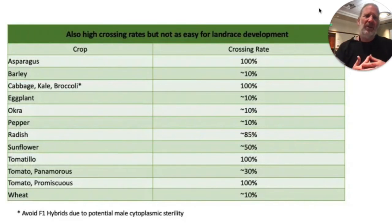Cabbage, kale, and broccoli I classify as harder to do landrace development on because they're biennials — you plant the seeds one year and harvest the seeds the next year. At my place I can't leave broccoli out in the garden over winter because it will winter-kill, so I have to store it somewhere above freezing but without too much moisture so it doesn't rot. Eggplant has about a 10% cross-pollination rate, so if you pay attention you can see the natural hybrids, but it requires actually watching what's going on. The same thing with okra and peppers — the cross-pollination rate is kind of low so you just have to be more careful about it.